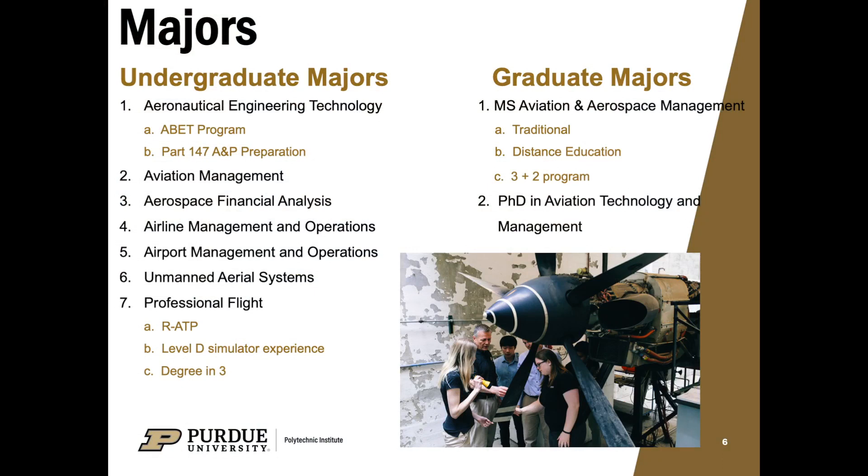Here at the School of Aviation we offer seven different majors: Aeronautical Engineering Technology, Aviation Management, Aerospace Financial Analysis, Airline Management and Operations, Airport Management and Operations, Unmanned Aerial Systems, and Professional Flight. Our graduate majors consist of the Aviation and Aerospace Management master's and the PhD in Aviation Technology and Management.